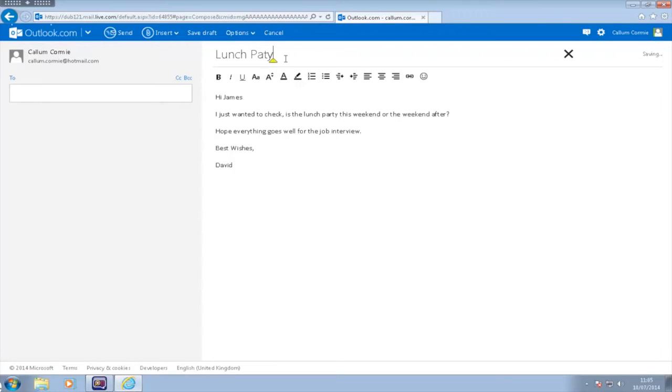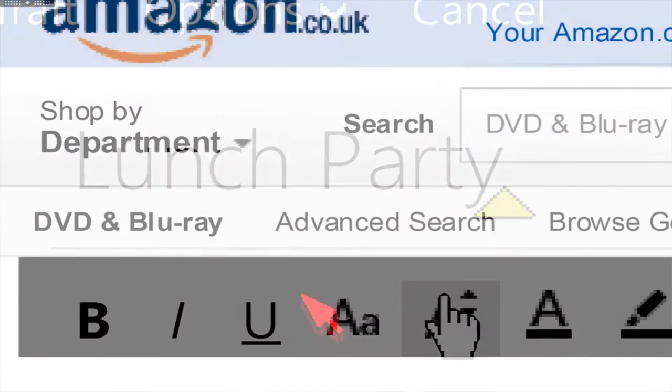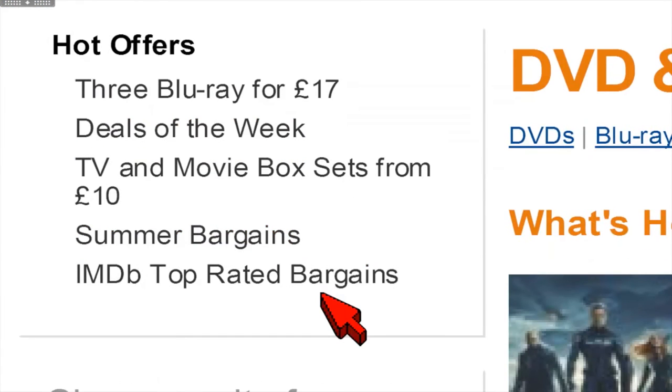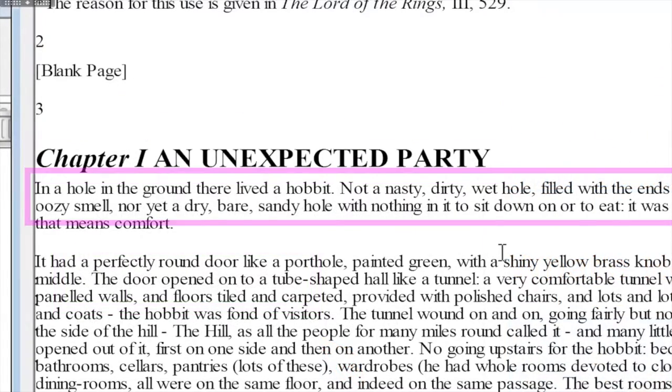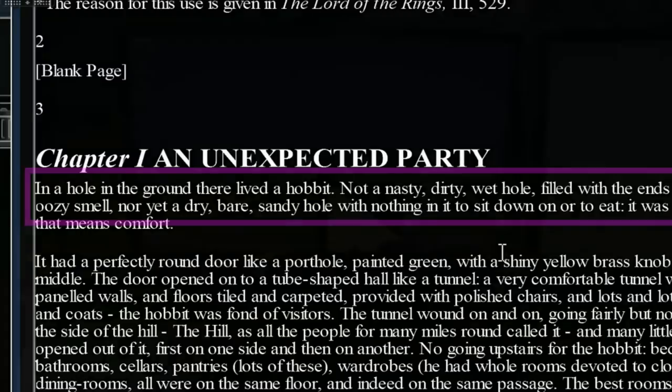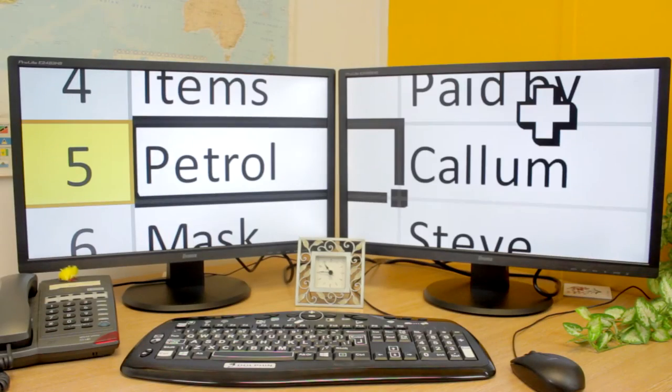Messages and photos are easy to see with crystal clear magnification. The mouse pointer and cursor are highlighted so they're easy to find. Reading is made more comfortable with your choice of colours, and improved productivity with Supernova on multiple monitors.